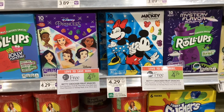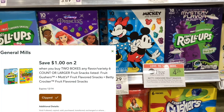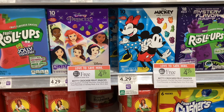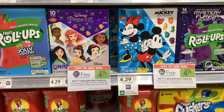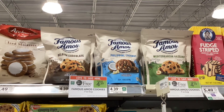The Betty Crocker fruit snacks are buy one get one free at $4.29, and we have a Publix digital coupon for a dollar off when you buy two. That would make your final cost $3.29 for two, or about $1.65 each.